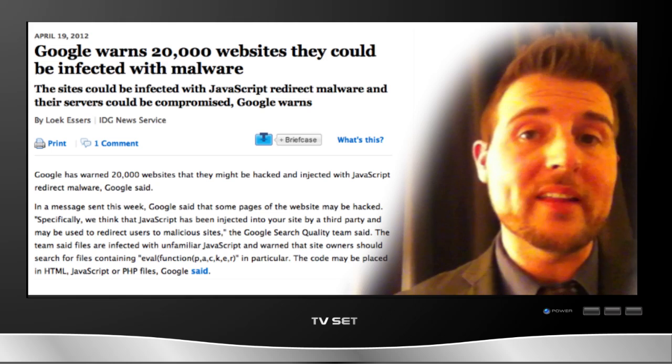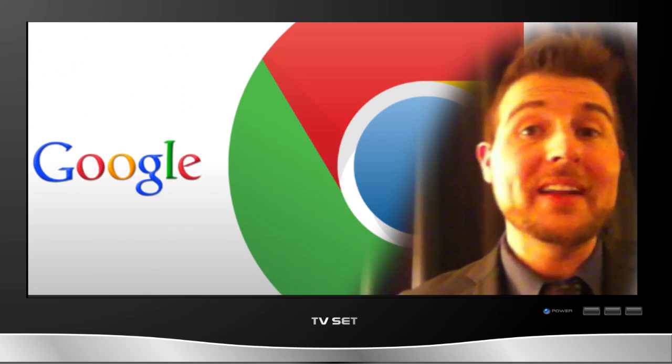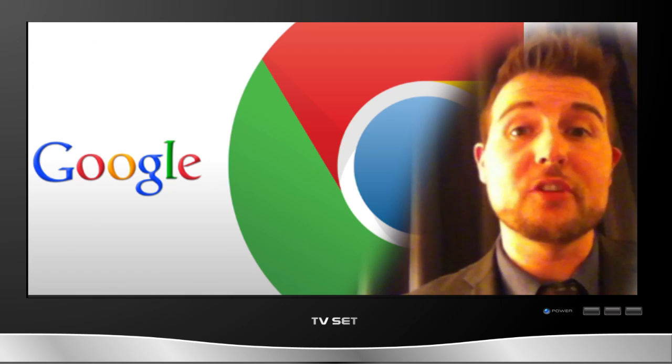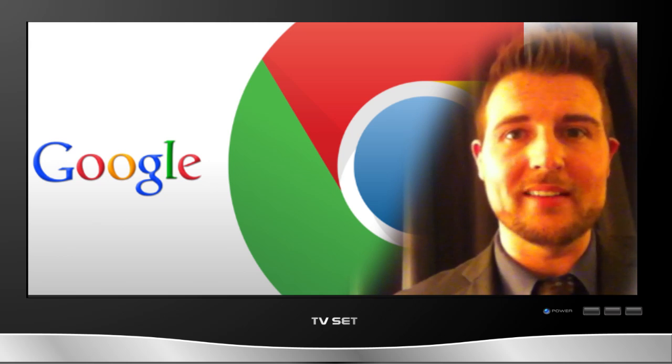Google's search engine is able to detect some of this malicious JavaScript on many websites, so they went ahead and warned around twenty thousand of those web owners that they were infected. While many security experts are often concerned about privacy risks with sharing so much information with Google, it's good to see that Google is still using their power for good in some cases.